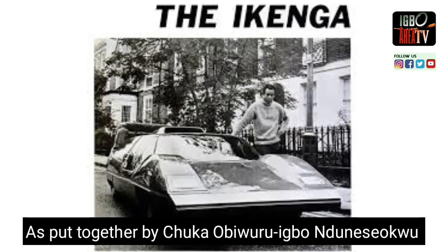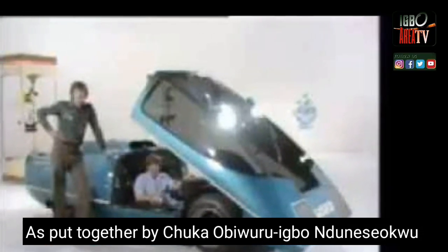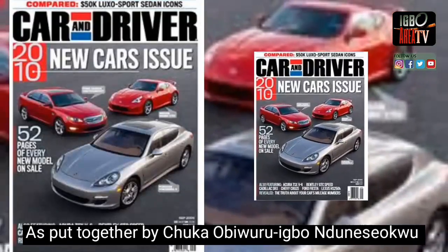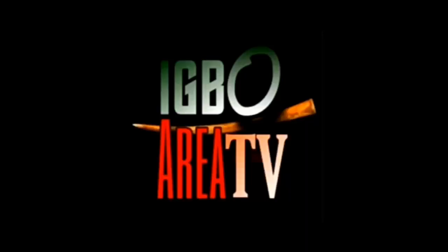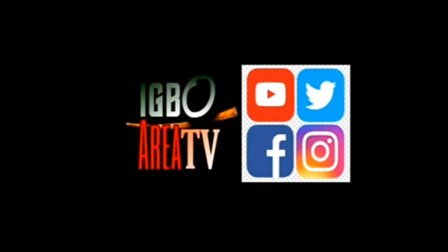This material on the Ikenga GT was put together by Chuka Obiworo, Ibo Ndine Sooku. Thanks for watching Ibo Area TV. Please subscribe to our YouTube channel.